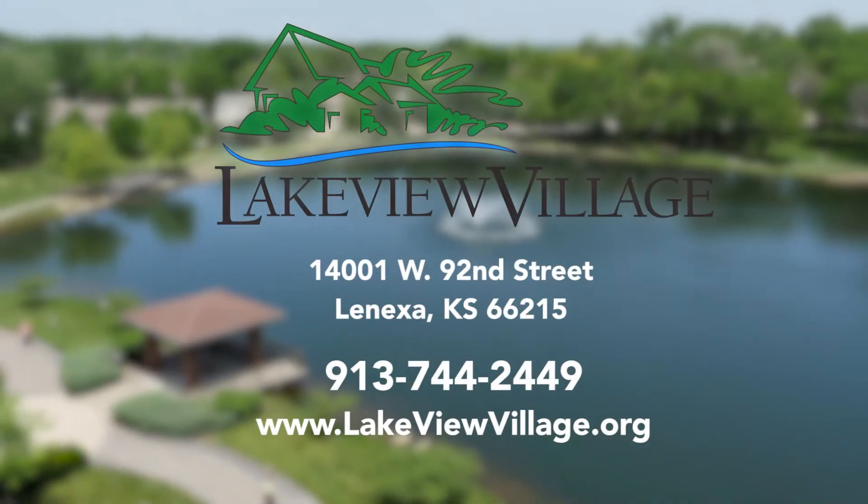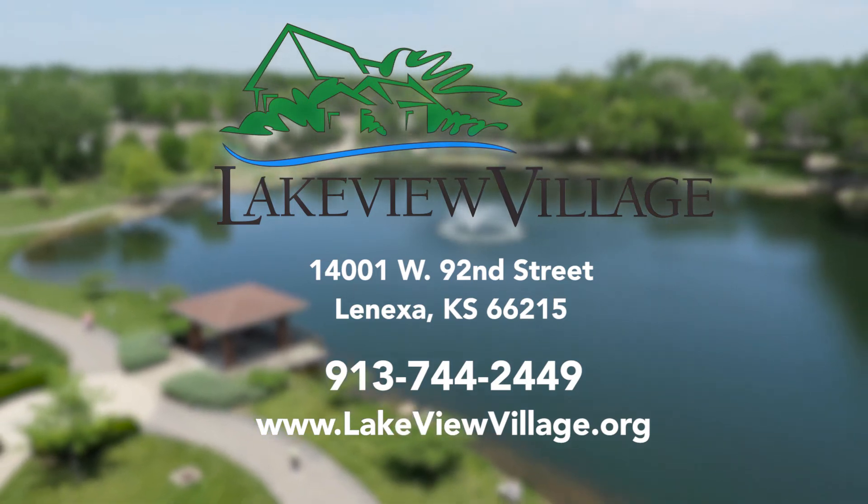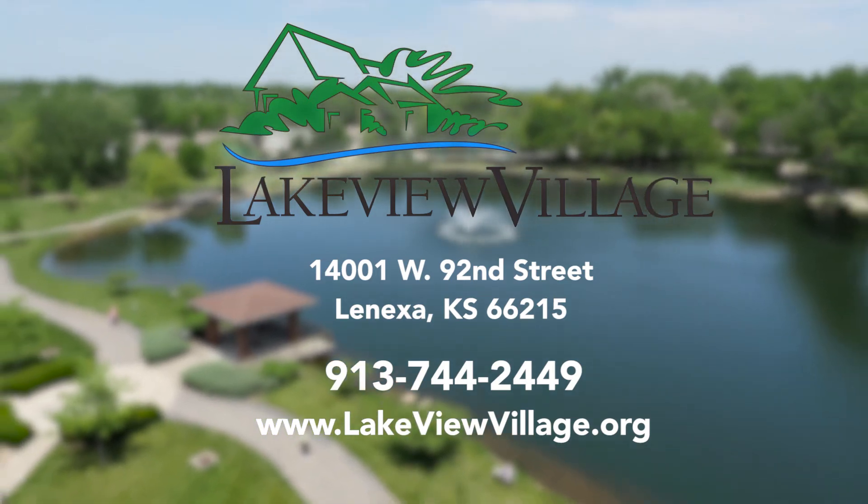North Point is a must-see if you are looking for a new home in a scenic neighborhood setting. Give us a call to schedule a private tour today.